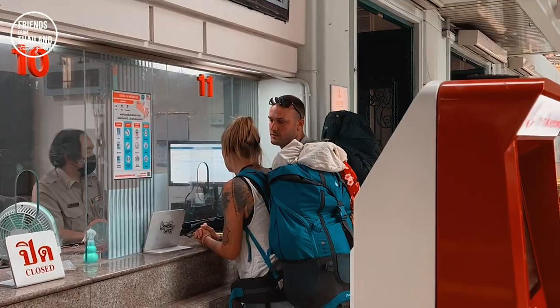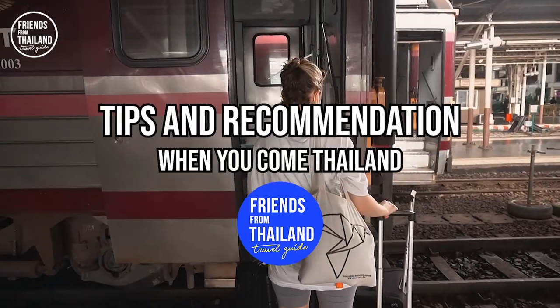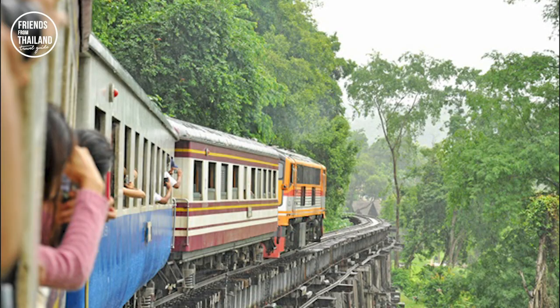Train is one of the options I recommend to get yourself to different parts of Thailand. Many of my friends when they come to Thailand stay in Bangkok and eventually fly out to different cities, but I always tell them to consider taking the train from Hua Lamphong station. The price might be the same as flying, but the train can be as cheap as 15 bucks, and you get to see the countryside and experience something you might never experience otherwise.